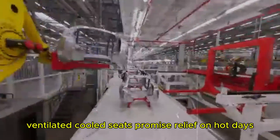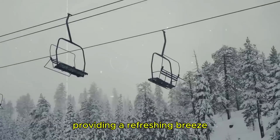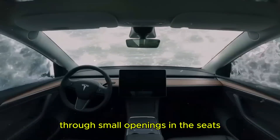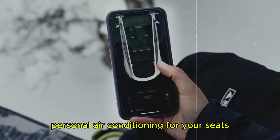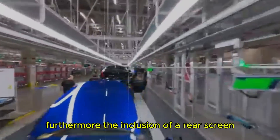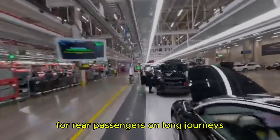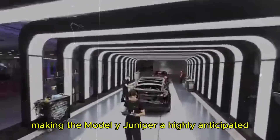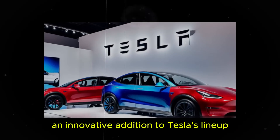Additionally, ventilated cooled seats promise relief on hot days, providing a refreshing breeze through small openings in the seats — a level of comfort akin to having personal air conditioning for your seats, significantly enhancing the driving experience. Furthermore, the inclusion of a rear screen adds another layer of entertainment for rear passengers on long journeys, making the Model Y Juniper a highly anticipated and innovative addition to Tesla's lineup.